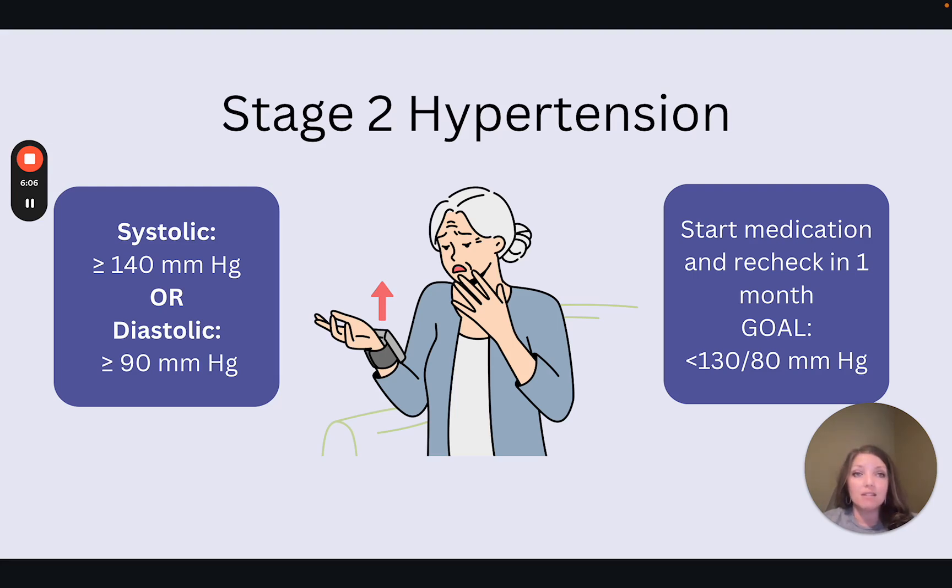If the goal is not met at the one-month mark, we can assess medication adherence, increase the dose, or add a second medication.